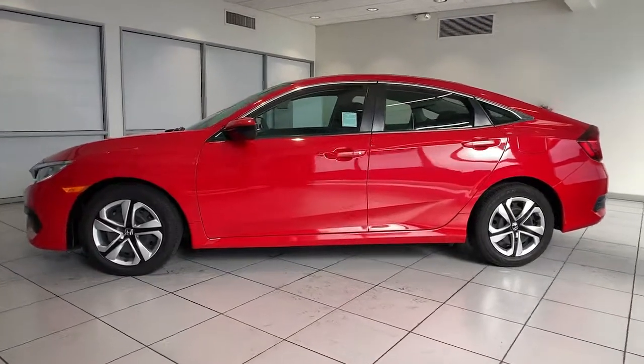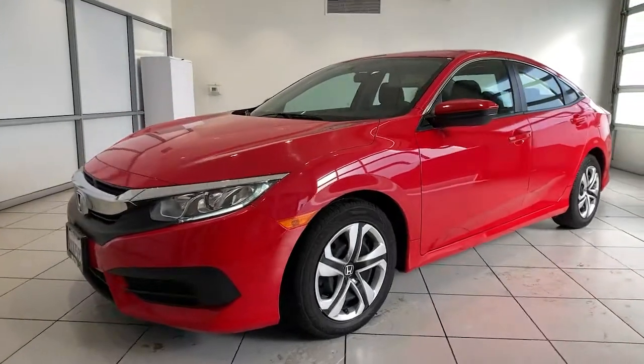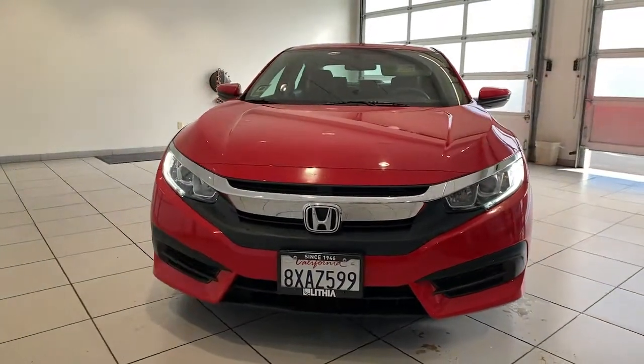Get acquainted with the 2017 Honda Civic. This vehicle is an outstanding buy with fewer than 35,000 miles on the odometer. You'll look smart and sporty in the Civic Sedan.